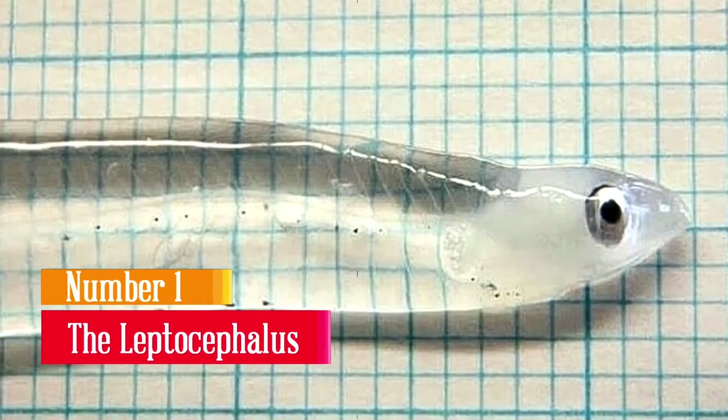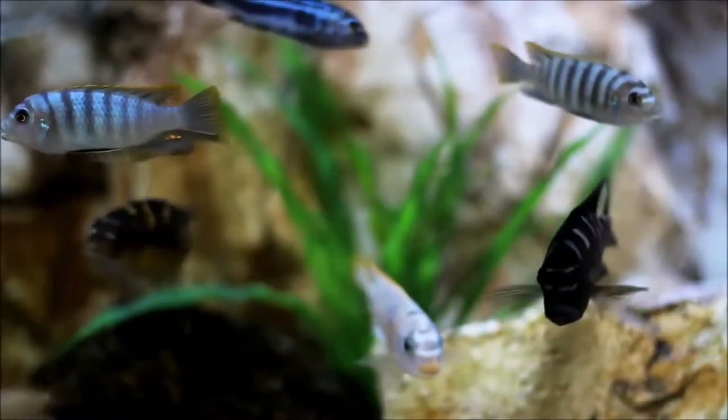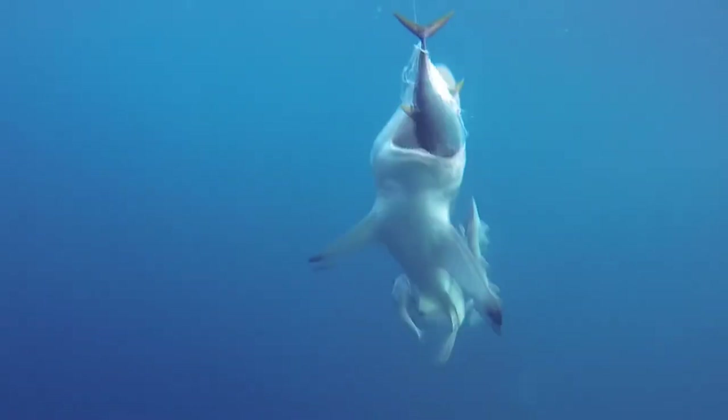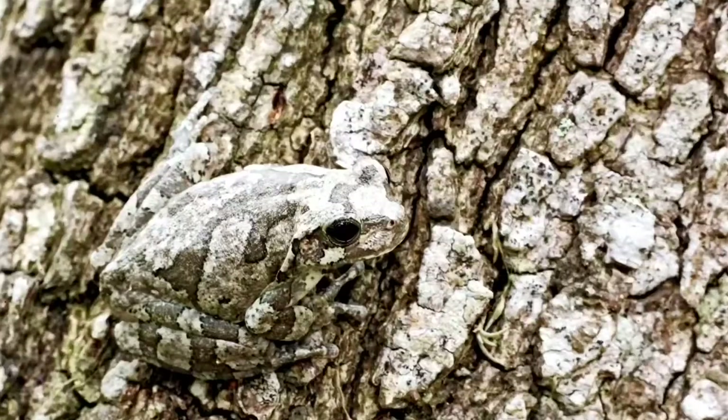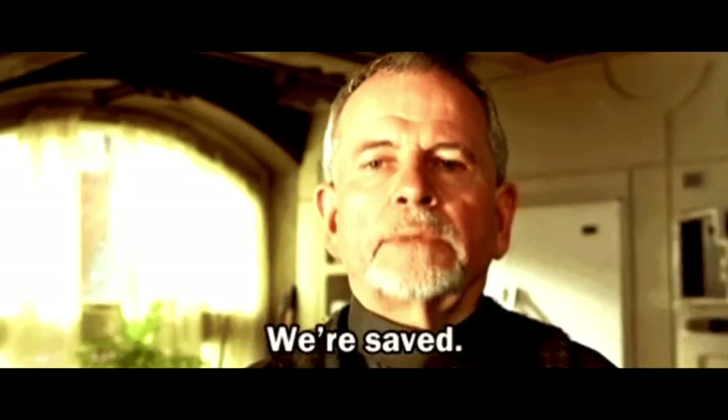The Leptocephalus. Most aquatic creatures are very defenseless when they are newly hatched. In most cases, their parents never stick around to protect them, leaving them as a free target to predators out there. However, mother nature has a trick up her sleeve, and it's been keeping them alive for a while now.